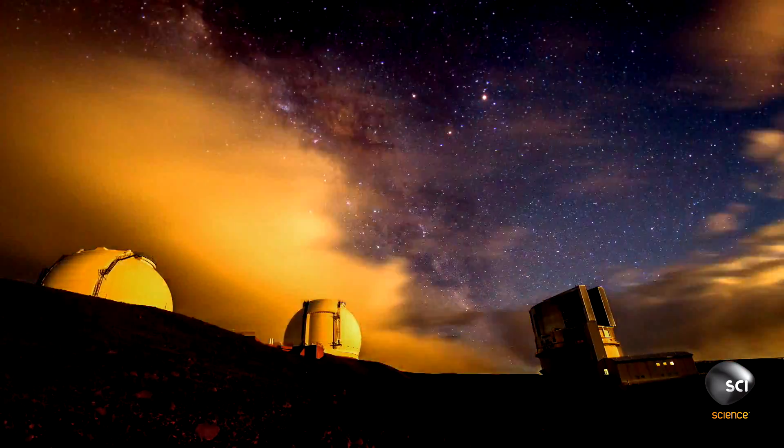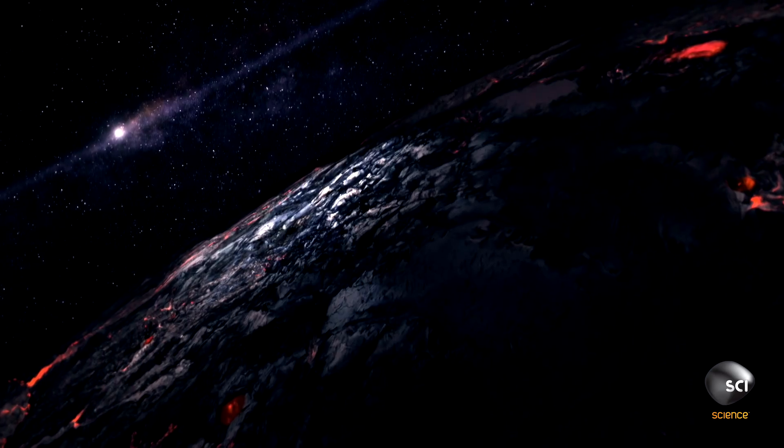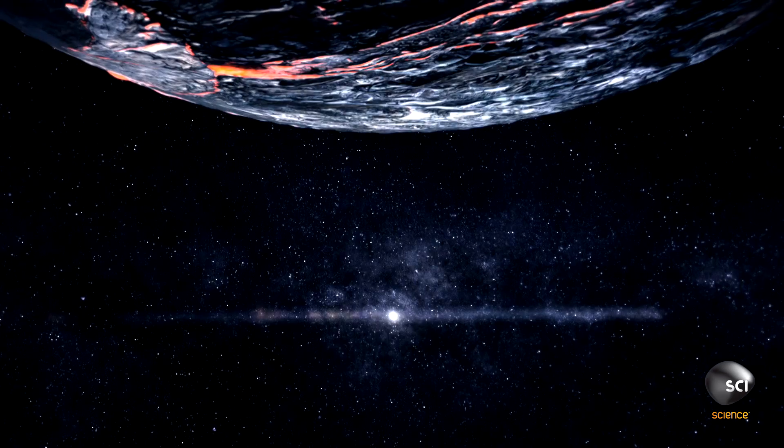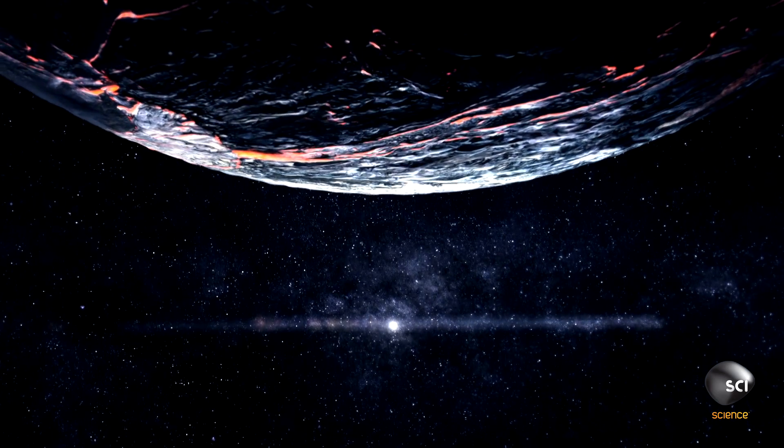But the first option is perhaps the most surprising. Planet Nine could be made from rock, just like the Earth, but ten times more massive — a so-called Rocky Super Earth.